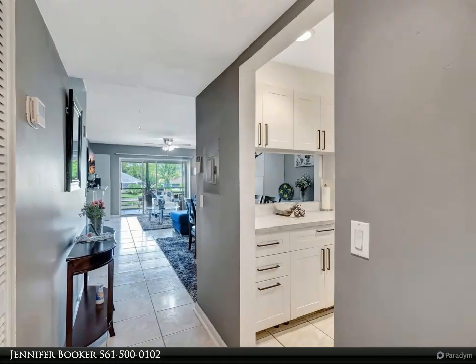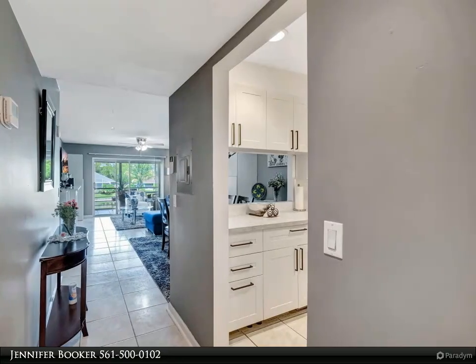As you step inside, you will be greeted by abundant natural light and stunning water views.